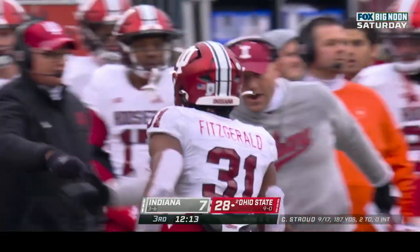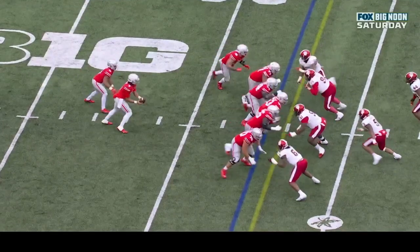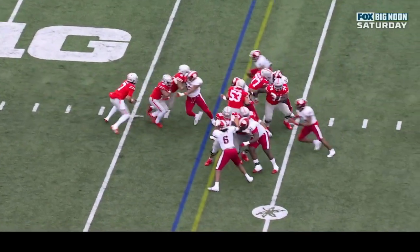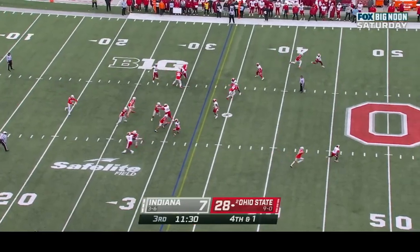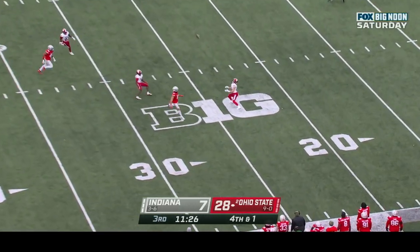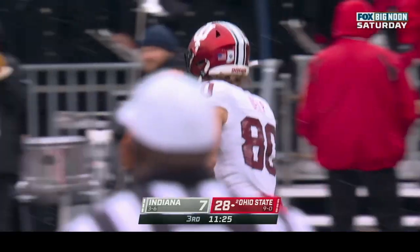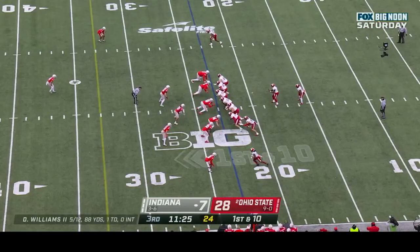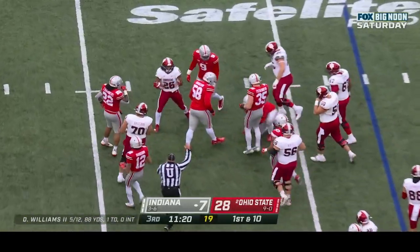Gerald coming up with the tackle — great job on defense. Watch Fitzgerald — he flew up from his safety spot, responsible for the quarterback counter. Dealt at the twenty-five, dealt the fair catch signal, and has it at the twenty-two — a forty-five yard punt. First down and ten at the twenty-three for IU.